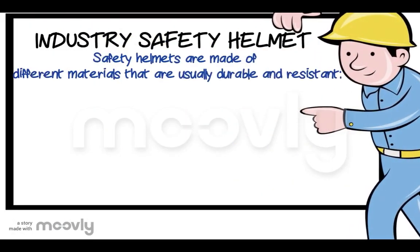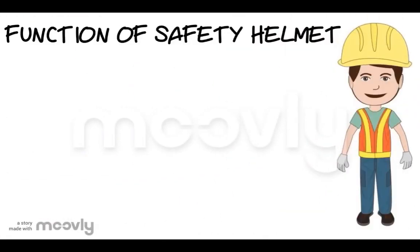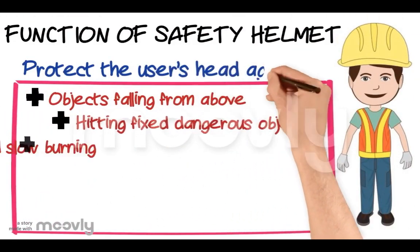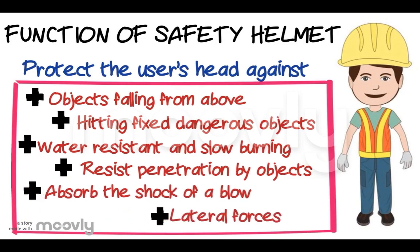Industrial safety helmets are made of different materials that are durable and resistant. Fifty percent of helmets are made of polyethylene, aluminum, and fiberglass, which have the advantage of being lightweight. The functions of a safety helmet are to protect the user's head against falling objects, against fixed and protruding objects, to be water resistant and slow burning, to resist penetration by objects, to absorb the shock of a blow, and to protect against electrical hazards.